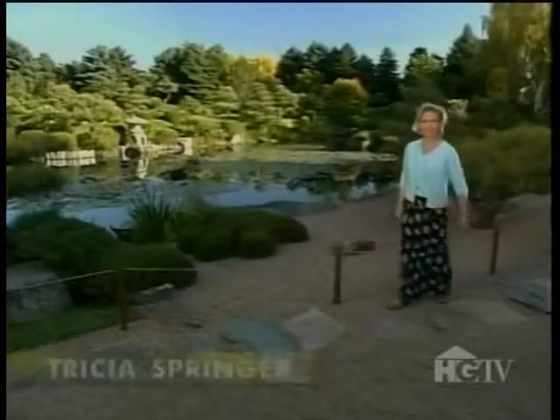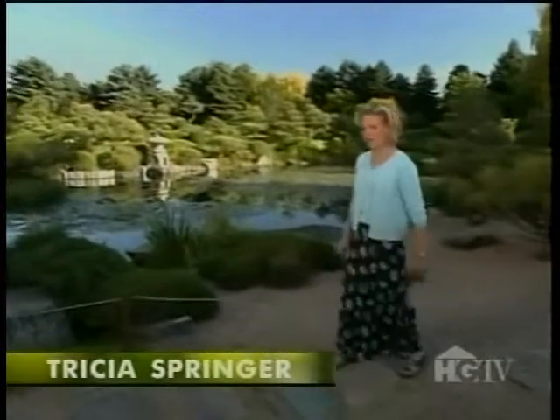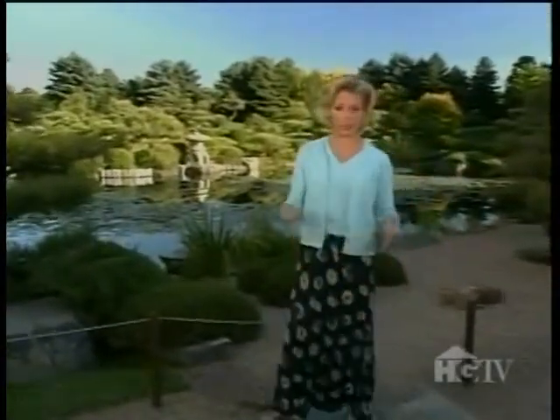Welcome to Great American Gardens. I'm Tricia Springer. Although the legendary DuPont family made a fortune in America, the DuPont heirs did not forget their French roots. In 1909, Alfred I. DuPont created a lavish series of formal French gardens on his estate in Wilmington, Delaware. He named the elegant estate for the town in France where his great-great-grandfather once lived.